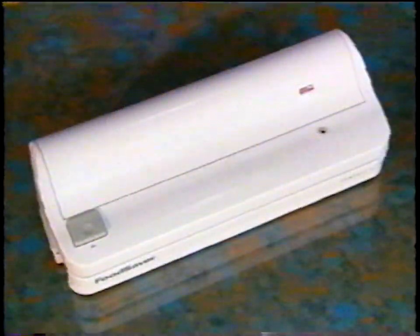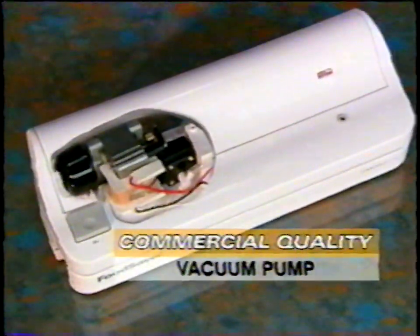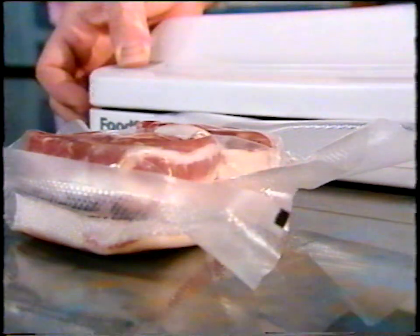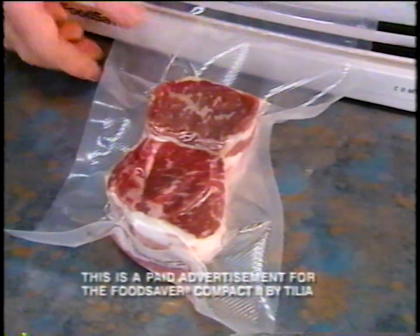The Food Saver vacuum saving system makes all this possible because it has a powerful commercial-quality vacuum pump, and its patented triple-layer bags are uniquely designed to efficiently allow the removal of air and not let it back in — unlike any other bag out there.